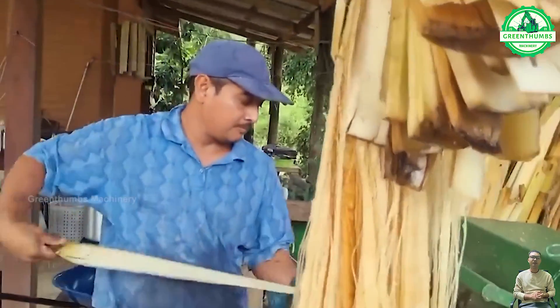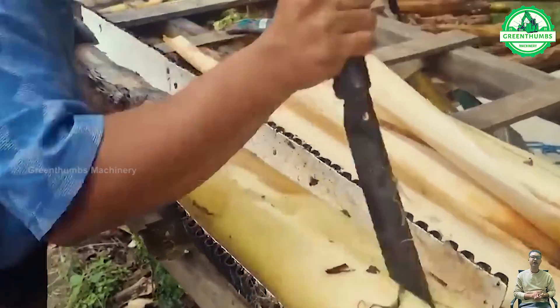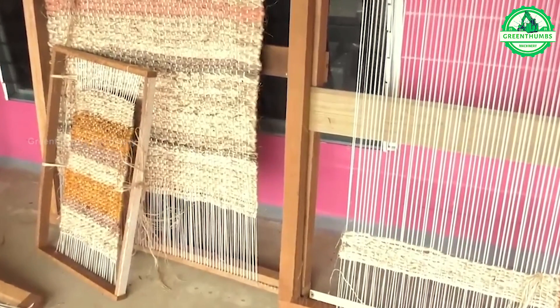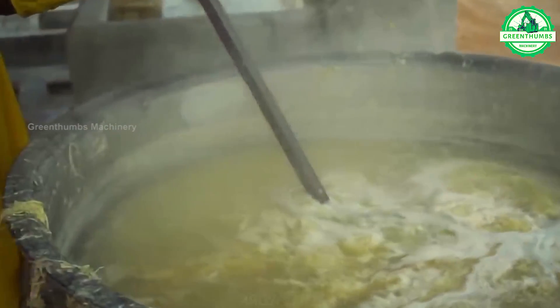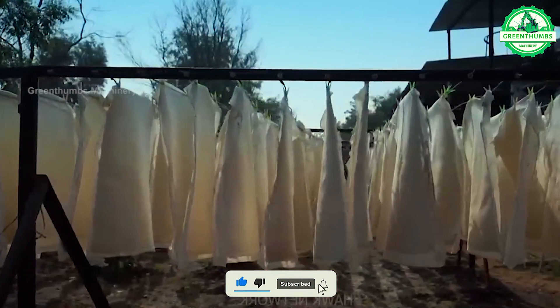Processing banana stems after harvesting fruit can include fiber production, conversion into biofuel, utilization as construction material, and processing into animal feed. This helps to maximize resource utilization and reduce waste in the agricultural and industrial sectors.